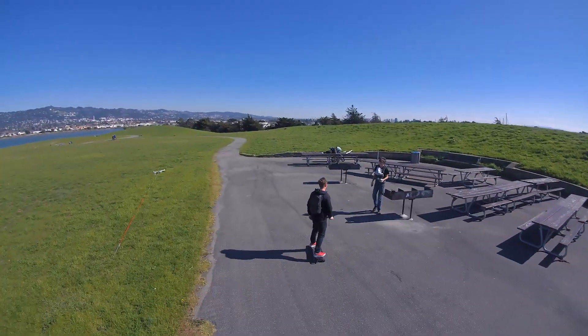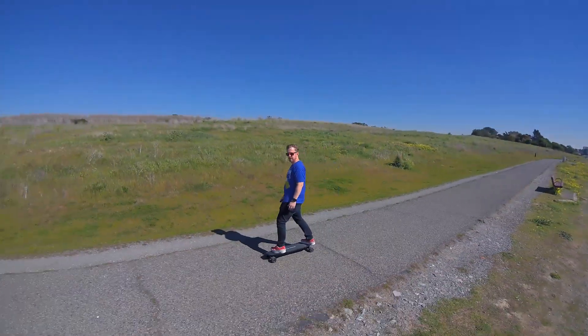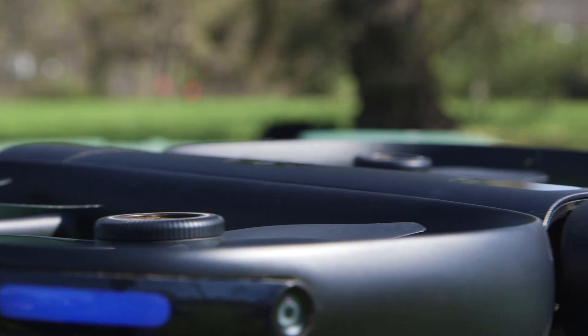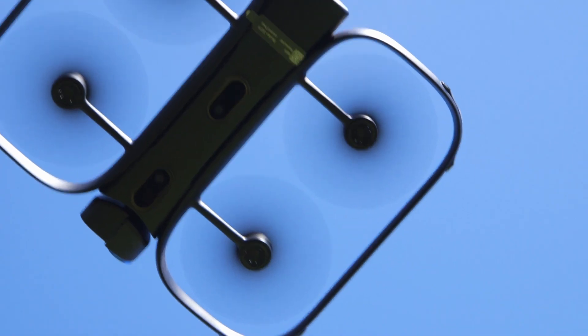But without doubt, the R1 is the simplest, most fun I've had with a drone in a long time. The total lack of setup and stress make flying it a dream, and watching it in action is truly impressive. The technology inside this thing clearly doesn't come cheap, but that's the price of progress.